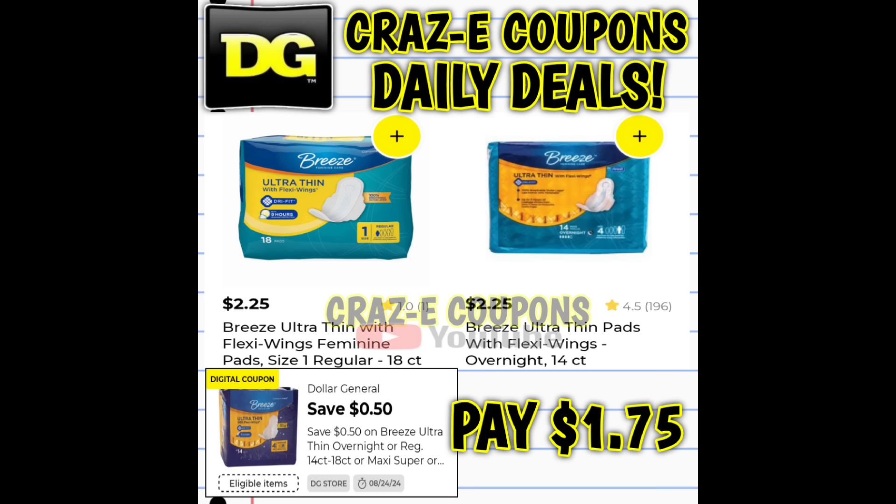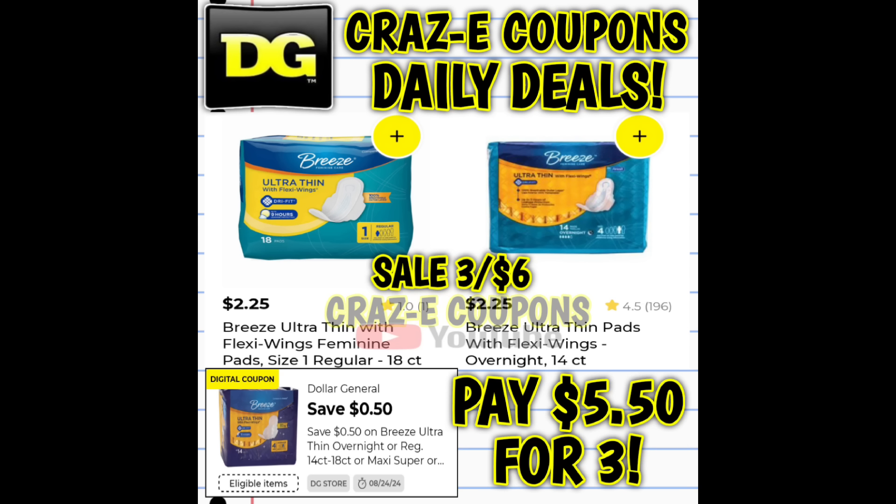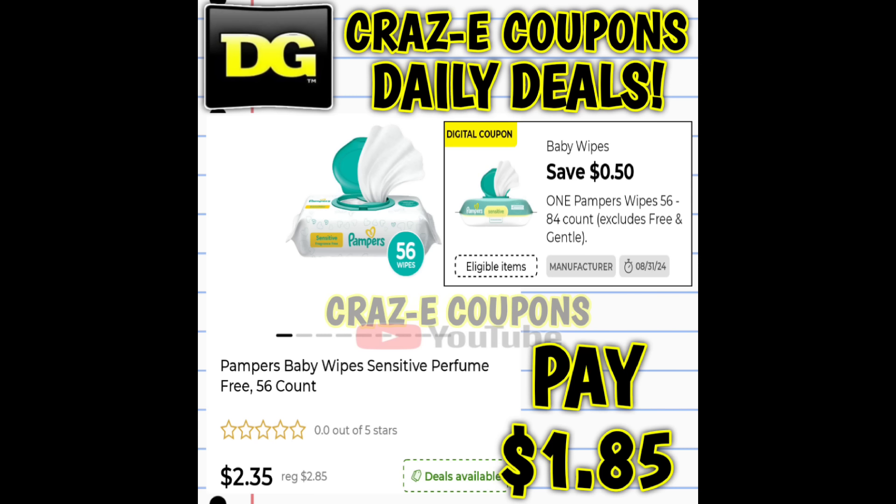Be aware that the Breeze products are on sale this week, three for $6, so after the coupon you're paying $5.50 for all three. We also received a 50-cent coupon on Pampers Wipes. These are priced at $2.35 this week — after the coupon, you're going to pay $1.85.